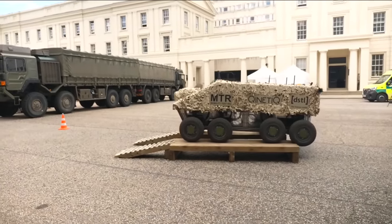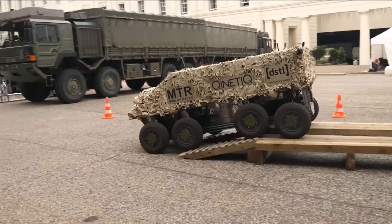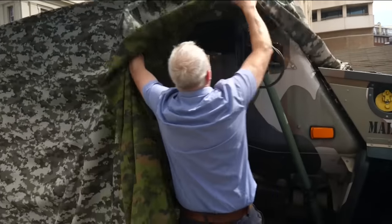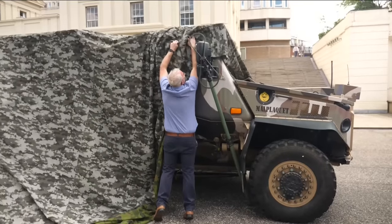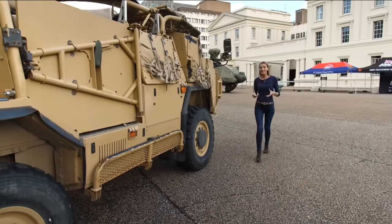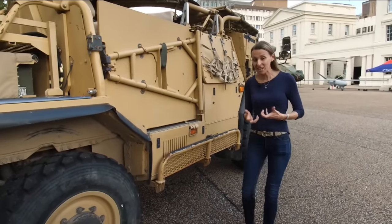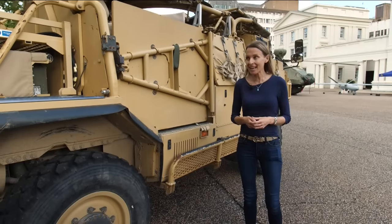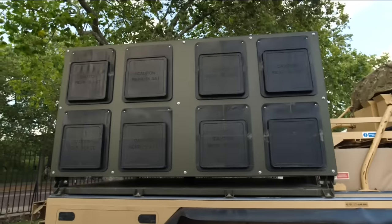Outgunned by Russia, Ukraine, supported by its allies, has had to innovate. One challenge was how to adapt a British missile fired by jets so it could be launched from trucks. Over the course of a weekend, British officials used a Toyota pick-up truck, a generator from B&Q, and a laptop to crack the problem. Now these Brimstone missile systems are operating on the battlefield in Ukraine.